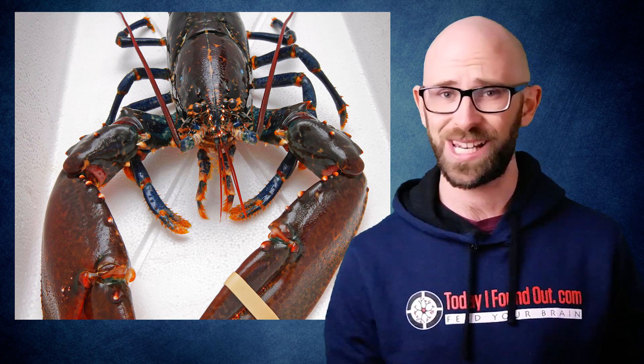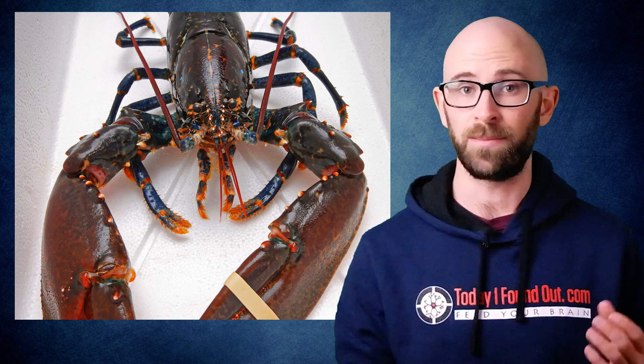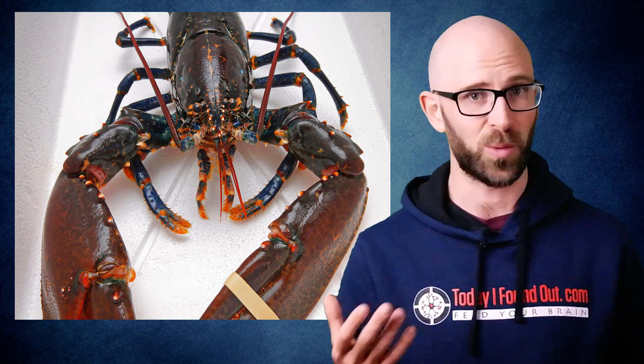At normal temperatures and when alive — when we're not dumping them live into boiling water or grilling the poor delicious creatures — the astaxanthin pigments are hidden because they are covered with other protein chains that give their shells the bluish-gray or brownish-green color we see.